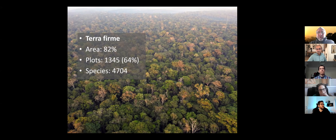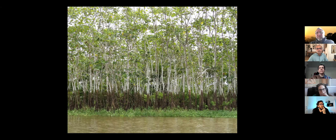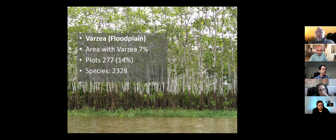Then we have forests along rivers — Várzea forest, flooded by relatively nutrient-rich rivers. This river is dominated by Cecropia latiloba, a species very tolerant to flooding. You can see grass at what you might consider the feet of the Cecropia, but the real soil layer is still five meters under water. Várzea covers about 7% of the Amazon; we have 14% of our plots there, and over 2,000 species recorded.